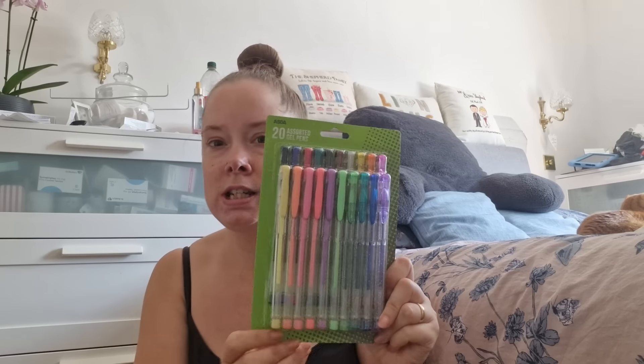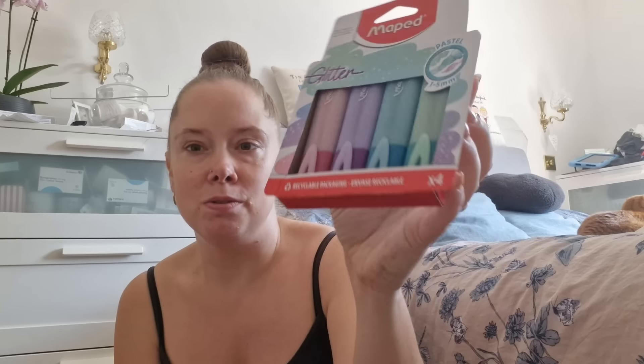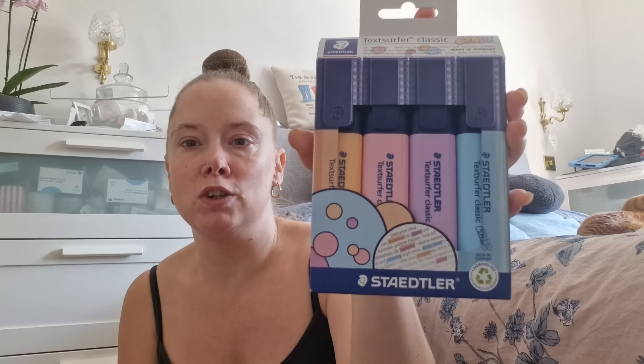Now for stationery: I got Hayley some nice colourful gel pens because she loves gel pens and stationery, so she'll be able to use them at school. For Chloe I got a pack of highlighters — the standard four colours — and then some glittery ones in pink, lilac, blue, and turquoise green, which she's absolutely going to love. I also got her a second set of standard highlighters in blue, lilac, pink, and orange. And for Hayley, I got a bendy ruler in case she needs it at school.